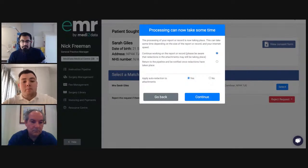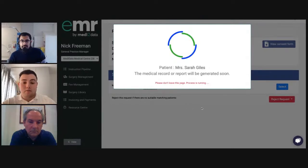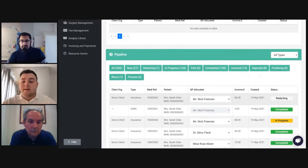Once you're confident this is the correct patient, you click select. This takes you to an important screen — some patient records can have a huge number of attachments, and in order for EMR to provide its auto-redaction functionality on those attachments, it can sometimes take up to 10 minutes for really large reports. We've given you the option to return to the pipeline and be notified once the redactions have taken place, allowing you to complete other reports or different tasks. The case status will now change from 'new' to 'redacting'.